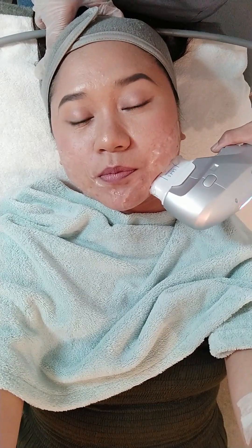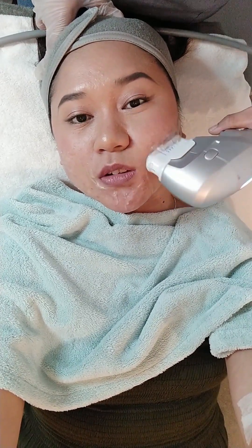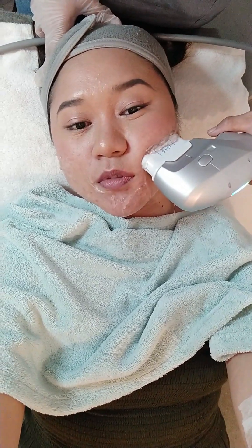So kinabukasan, pwede na nating uminom ng malamig na tubig at basain na yung area na kinawa ng HIFU process.